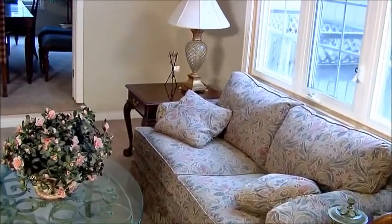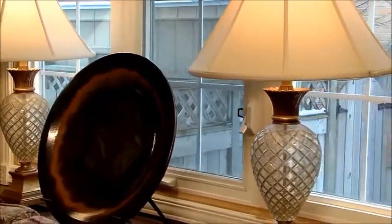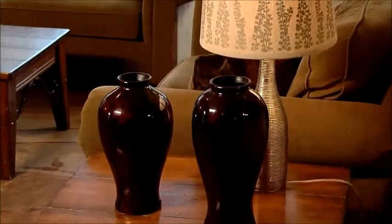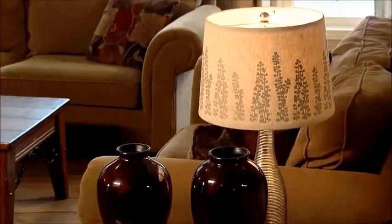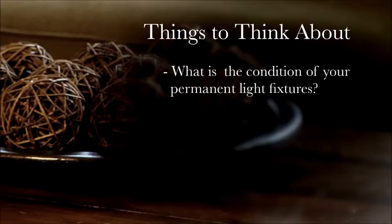Is your furniture oversized? How much lighting do you have in each room? Dark corners can make the room appear smaller, so create lots of light. Dimmer switches are a great way to add ambiance in a room and buyers consider it an upgrade. What condition are your lights in? Buyers will notice if your permanent light fixtures are dated or in poor condition, and they will make note of this when considering an offer price.